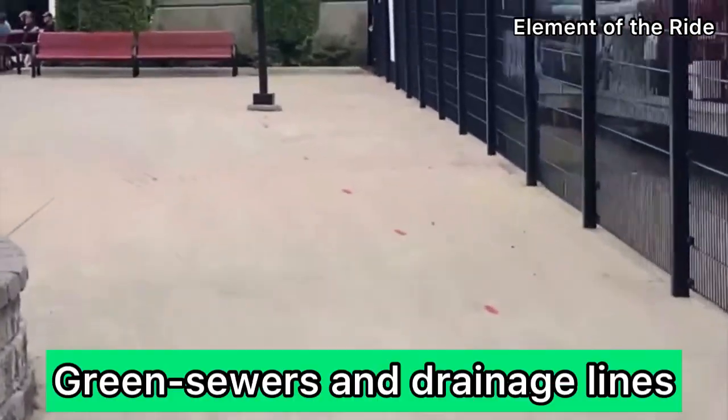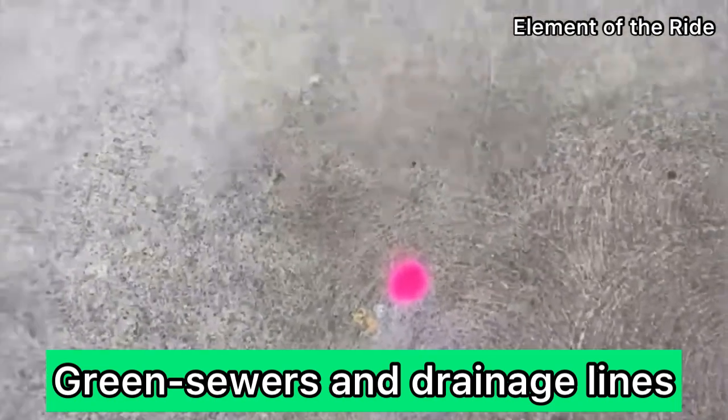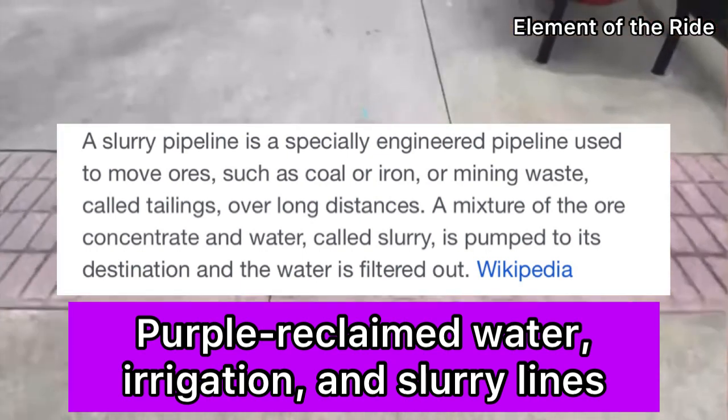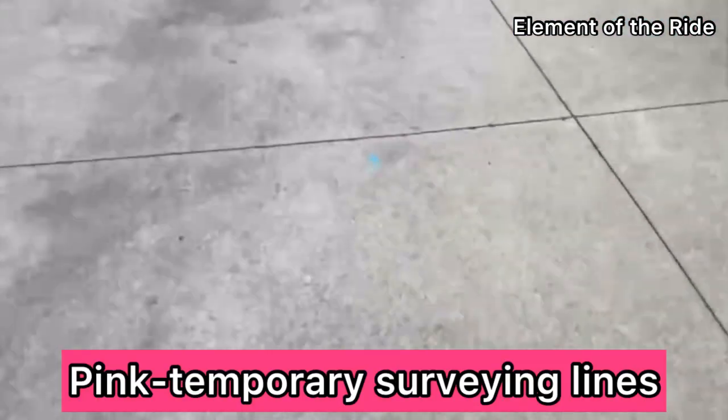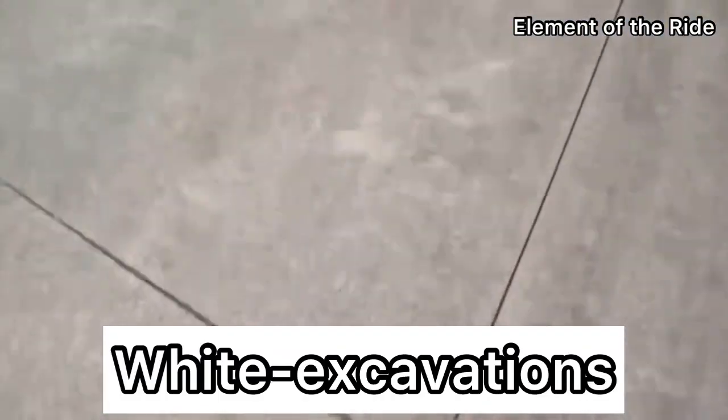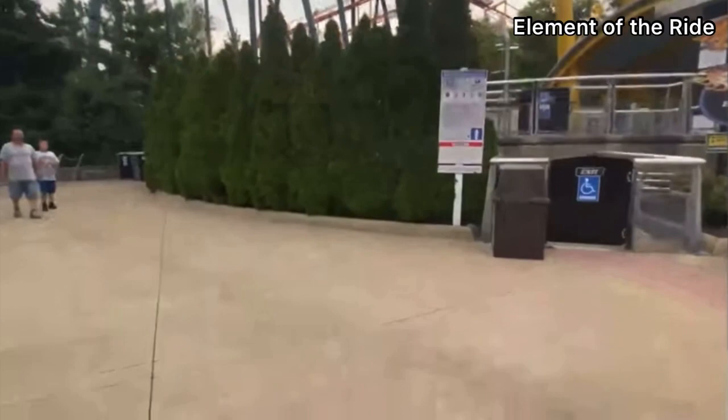Green is sewers and drain lines. Purple is reclaimed water, irrigation, and whatever slurry lines are. Pink are temporary survey markings. And then white is actually proposed excavation — that is very, very suspicious.